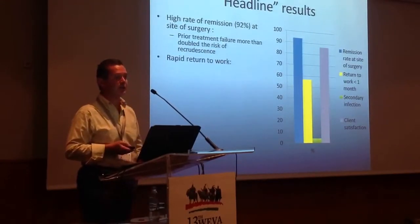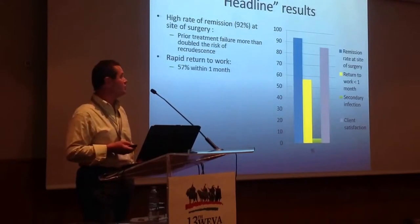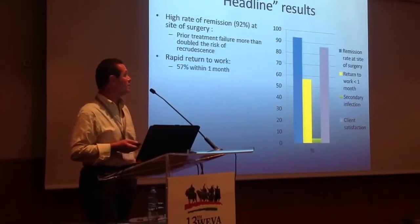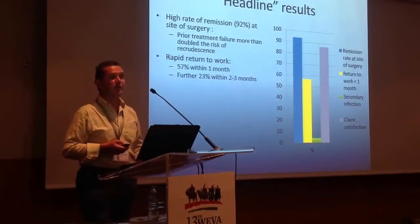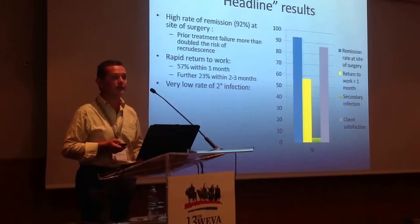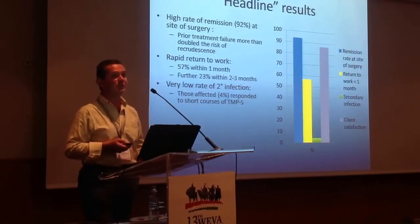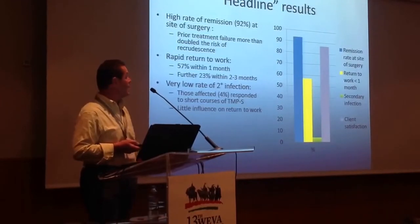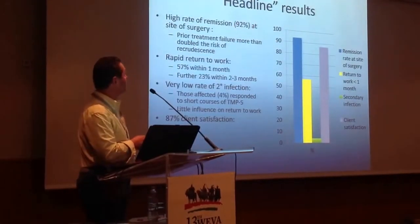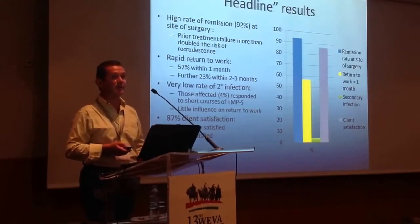The horses returned very rapidly to work after surgery. 57% went back into work within one month — and in fact the student doing the work said that rather than categorising return to work in months, we should have categorised it in weeks, because many returned that quickly. A further 23% went back into work within two to three months. As you'd expect when using a laser cutting at 95 degrees Celsius, we got very little secondary infection, and those that we did get responded to just short courses of potentiated sulphonamides, with very little influence on return to work. We had high levels of client satisfaction — 66% said they were very satisfied and 21% said they were satisfied with the surgery.